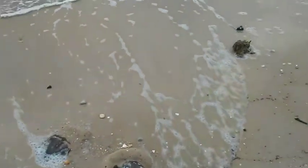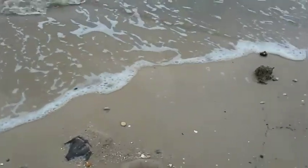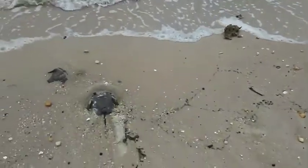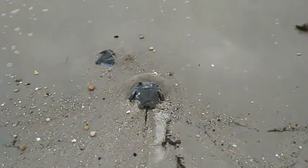They use their tail to propel themselves forward and back, up and down to swim — they don't really swim, but they kind of steer. They are not crabs. They call them horseshoe crabs, but they're actually in the scorpion family.